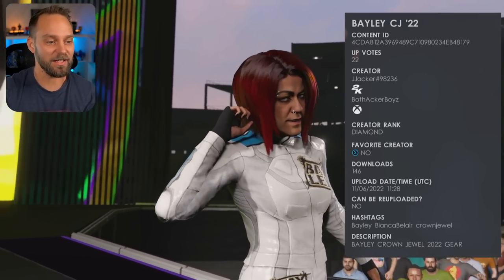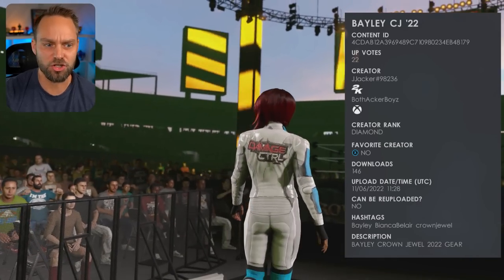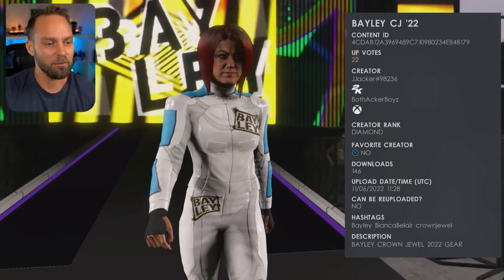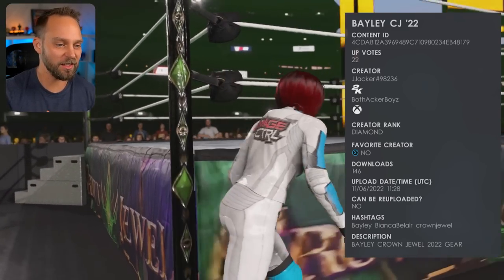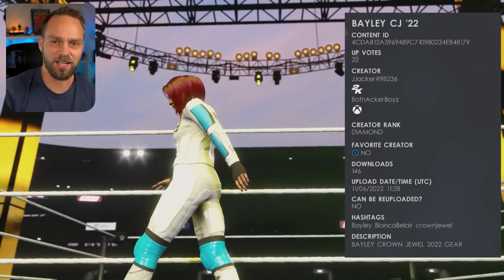First up, we have Bayley. This attire — I really dug this. All of Damage Control supporting this gear, they all matched up really well. We have this one from J Jacker number 98236. I love that we have the Bayley logo on the side, and I thought this attire just worked really well.